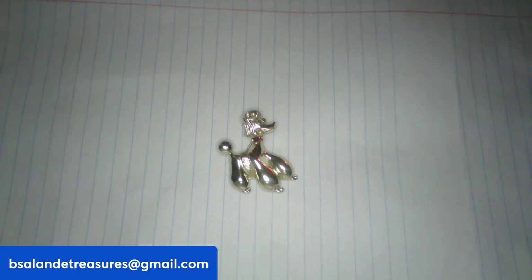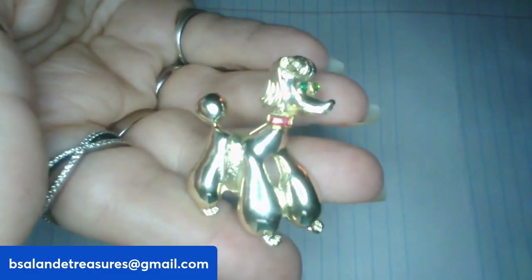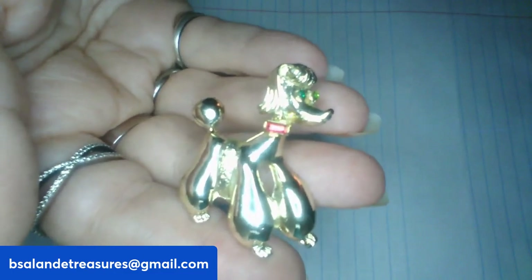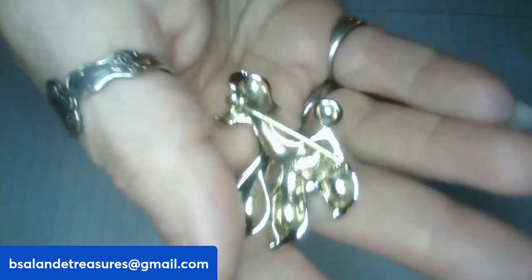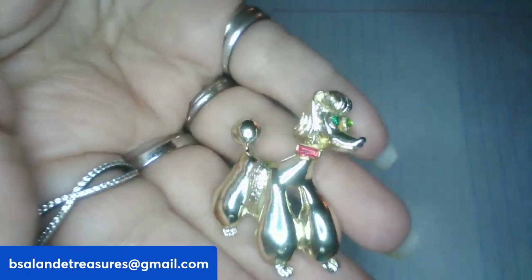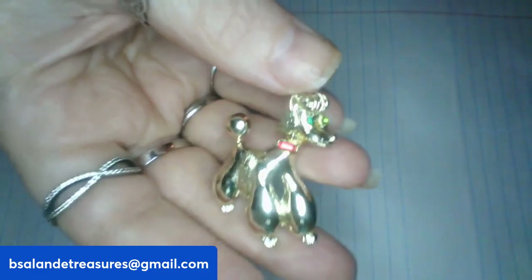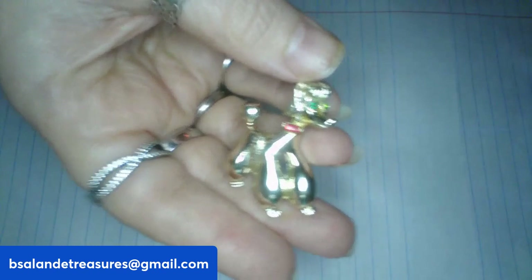Item M is a vintage poodle brooch, about an inch and a half with a gold-tone finish. Really cool — $7 buy-it-now, item M.